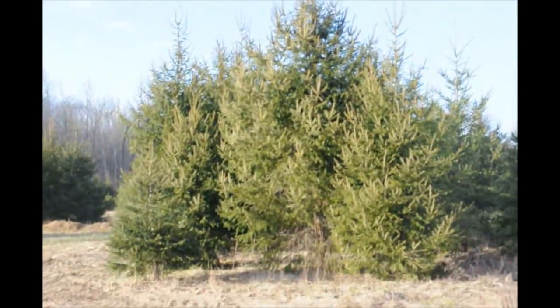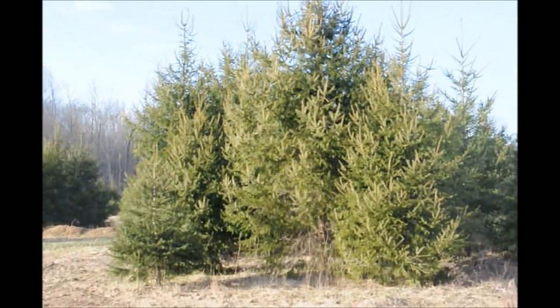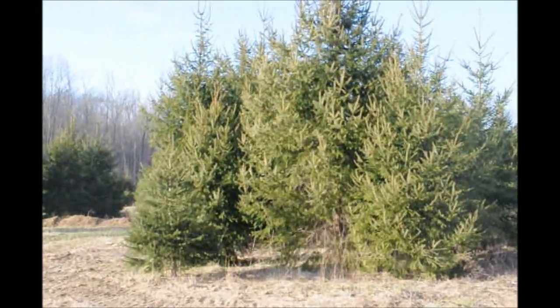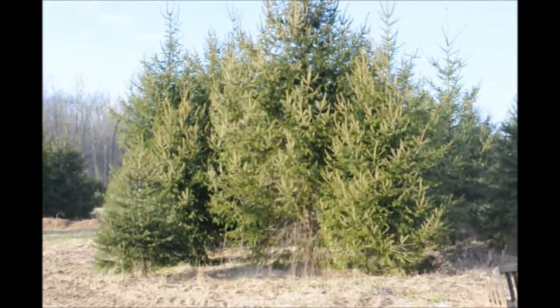Many times at Highland Hole Farm we have trees that we can't sell for one reason or another. They may be misshapen, they may be odd, they may have odd deformities, they may be crooked, but for whatever reason we pull them out.